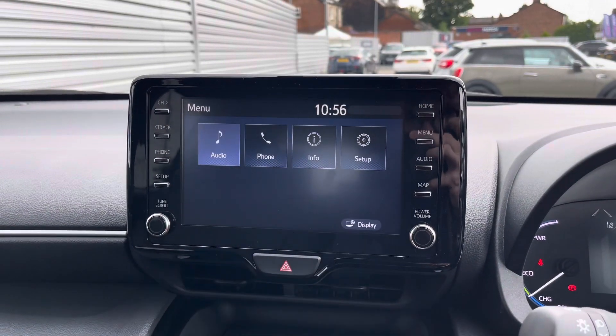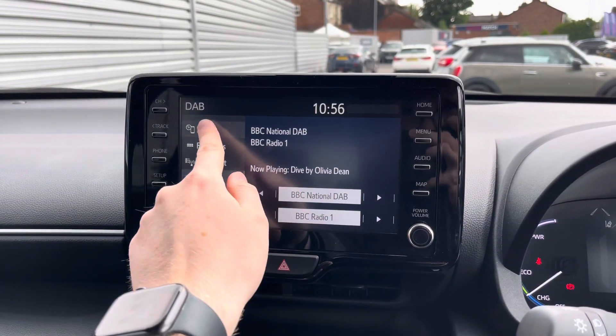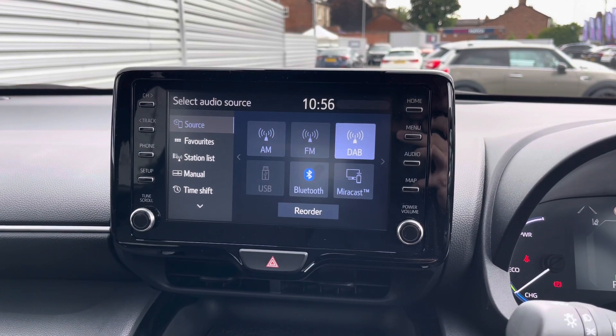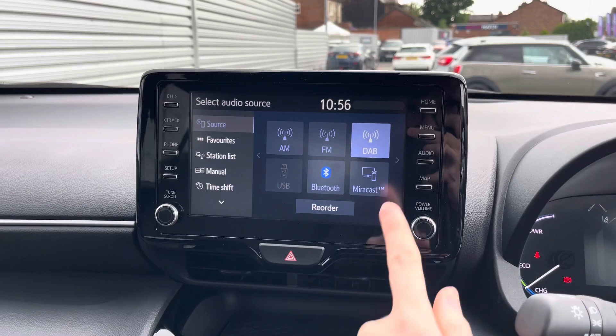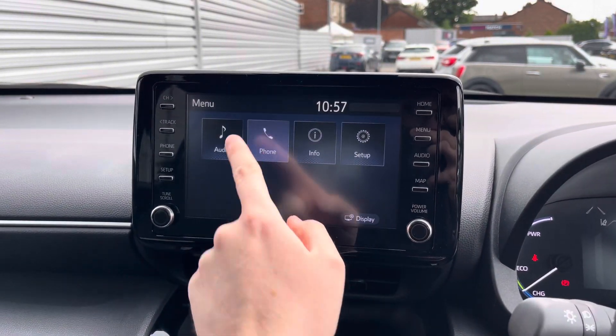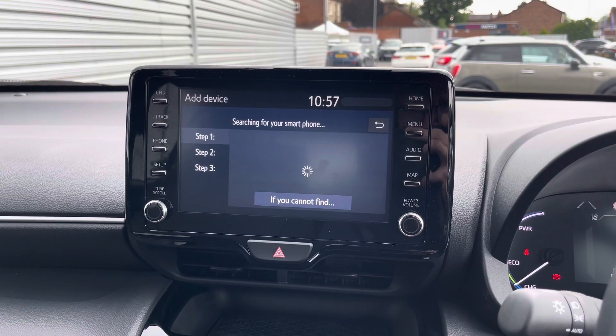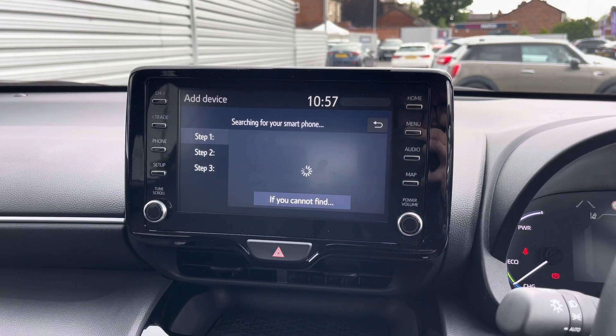Centred here in the dashboard you have your touchscreen infotainment system. This system has access to DAB, FM and AM radio. You can also play your own music with USB and Bluetooth connectivity. You've got your phone menu here where you can pair your phone up with Bluetooth to safely make hands-free phone calls while you're on the go.